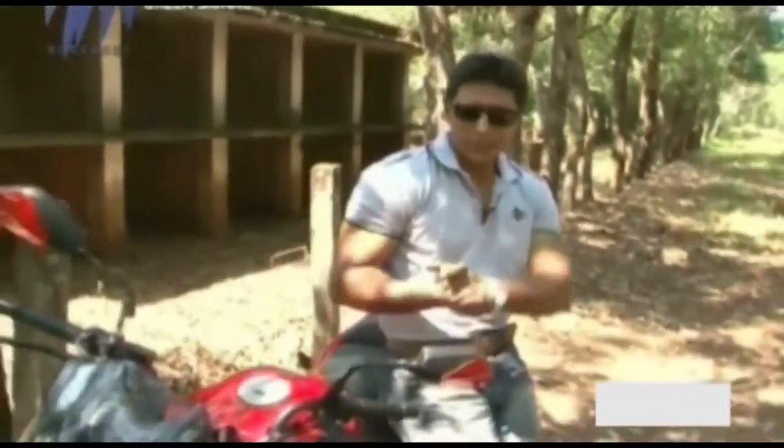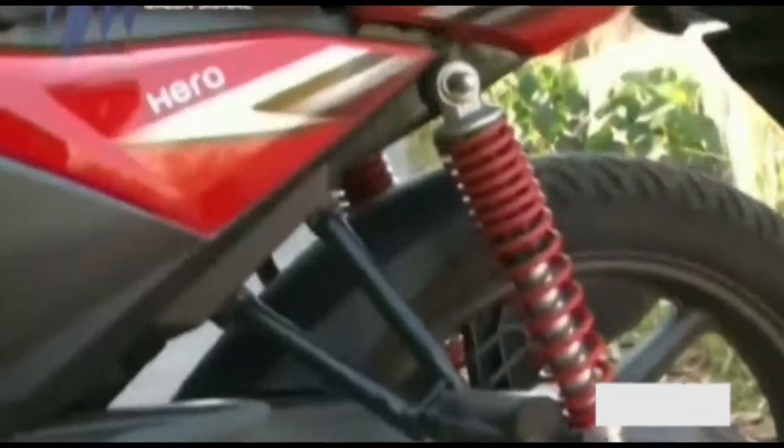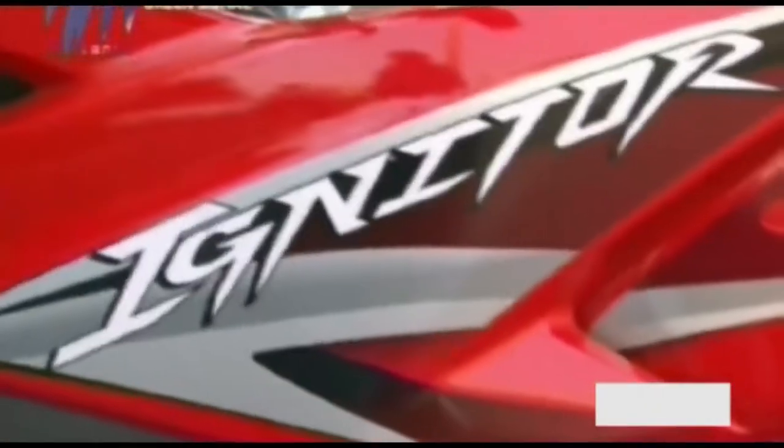As I said earlier, the Hero Igniter is a rebadged Honda Stunner, so there aren't many differences to speak of. But still, the Hero Igniter sports a quarter fairing that gives it a sporty look, along with a matte black painted engine with heat shields. The Hero Igniter comes with split seats, red painted rear shock absorbers, and some snazzy graphics to complete the sporty look. It's the very front end that takes a departure from the Stunner's styling — the Igniter sports a wider front headlight and a different fairing visor to give the new bike a distinct look.